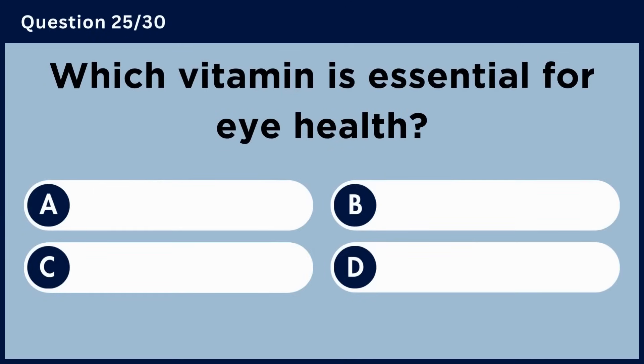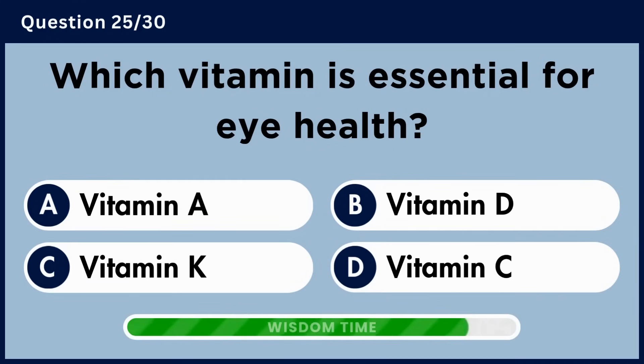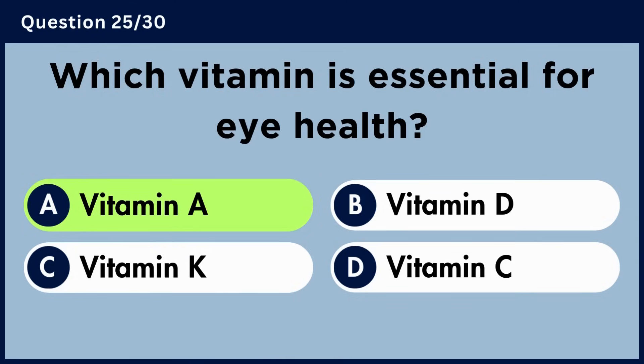Which vitamin is essential for eye health? Answer A. Vitamin A.